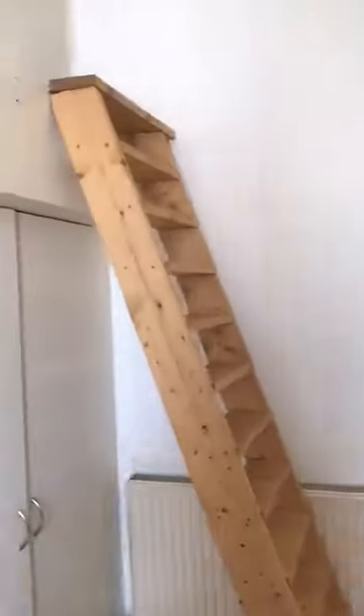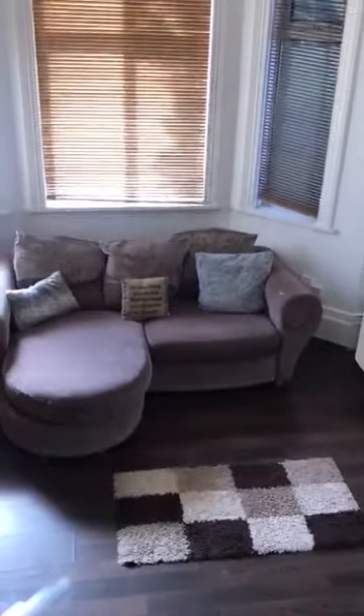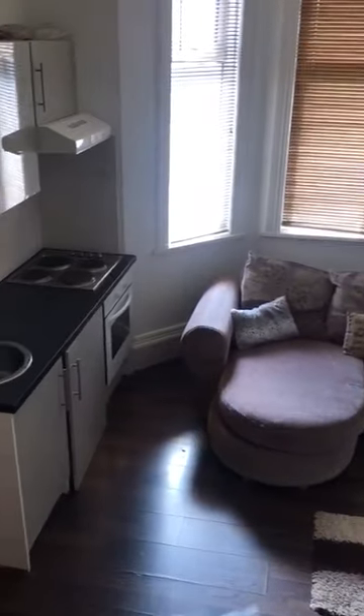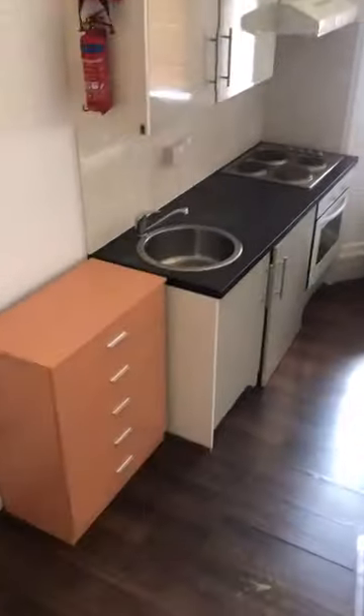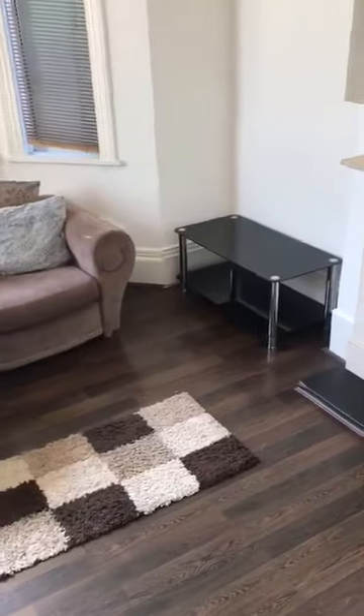The best thing about it is the mezzanine bed space. We've got the stairs and steps going up to the bed space above, and up here we have a double bed. From above you can see the whole studio — the kitchen, chest of drawers, couch, and there's a coffee table.